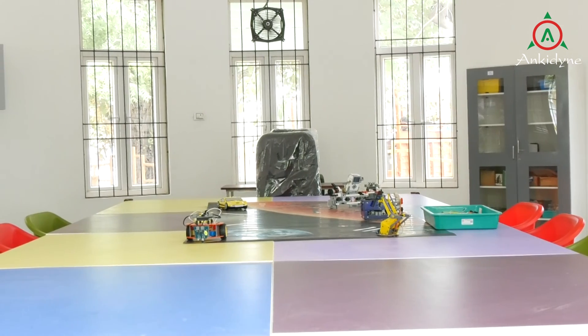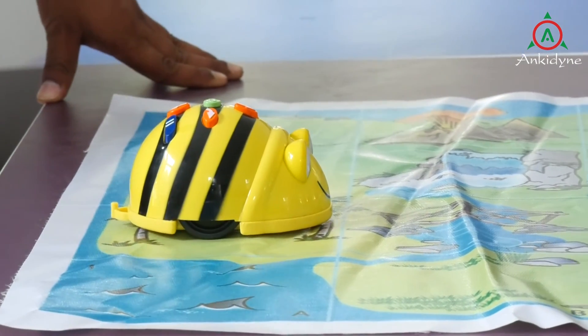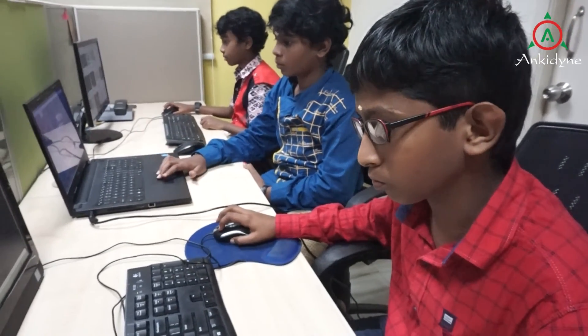Robotics Corner: The Robotics Corner contains widgets ranging from a small programmable toy car to dancing humanoid robots. Students learn to code and drive mechanisms in this center.